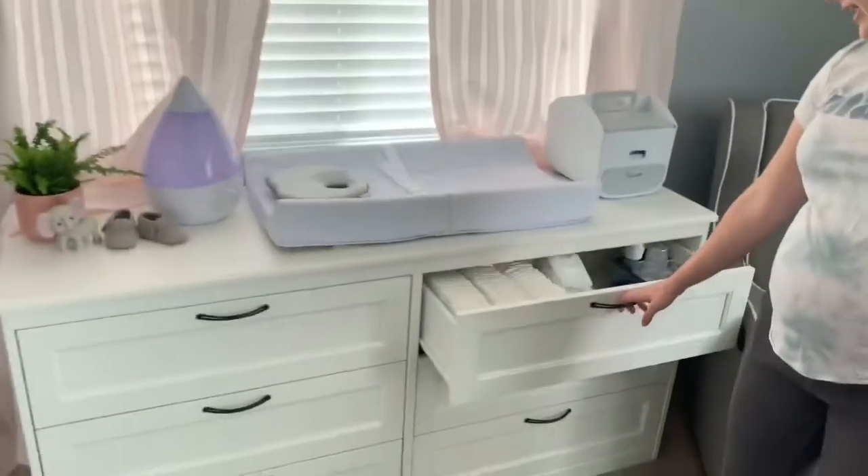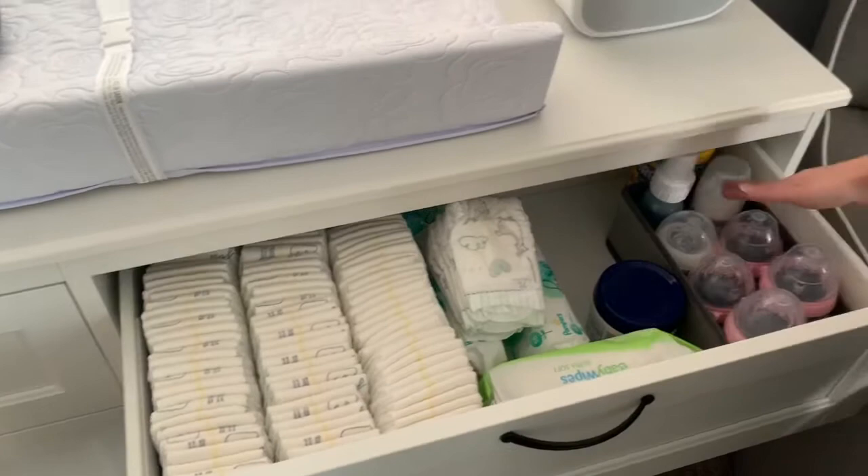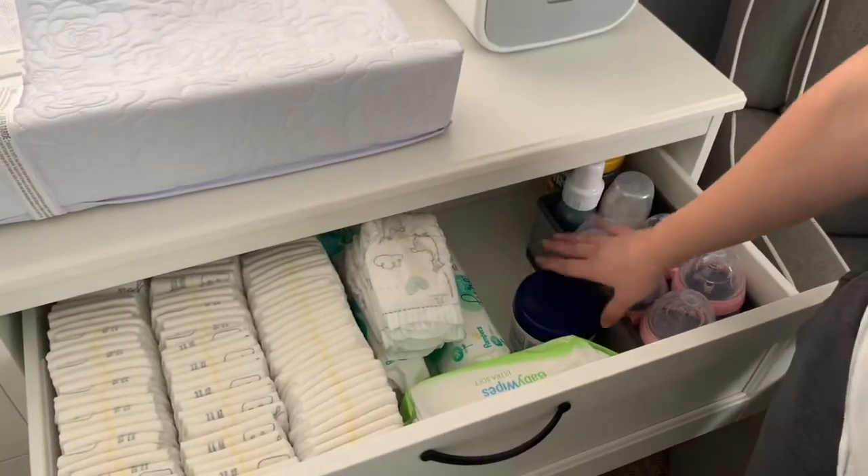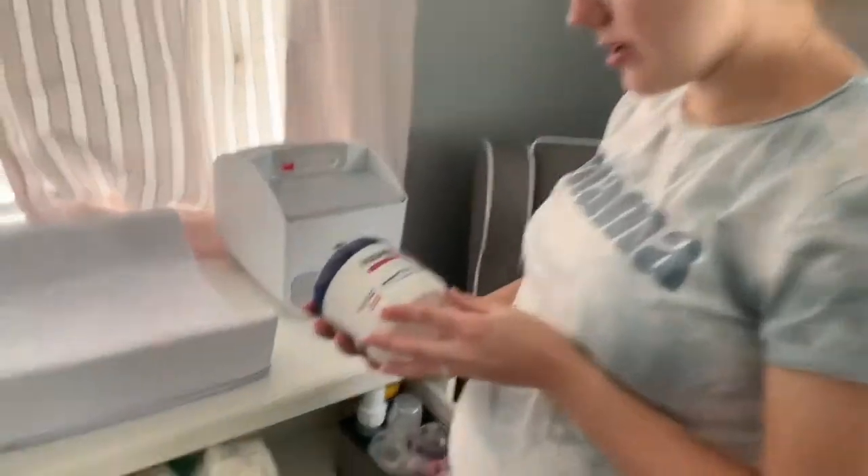In this drawer here, we got the diapers — so newborn diapers, wipes, bottles, some aquaphor, baby ointment.